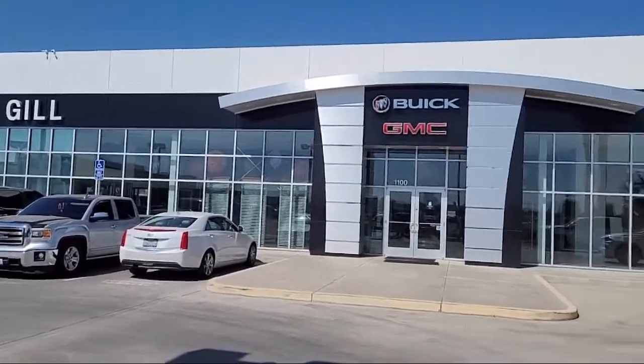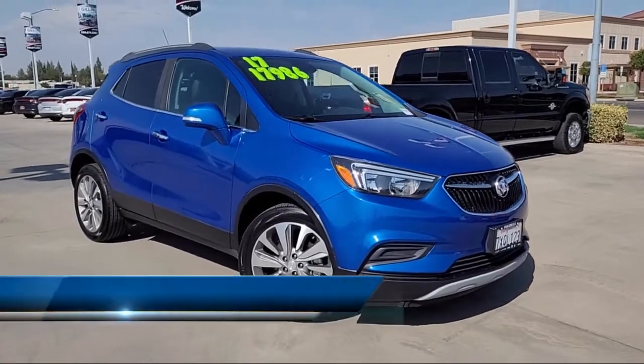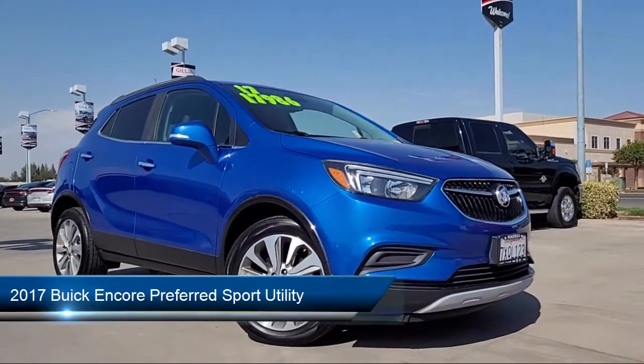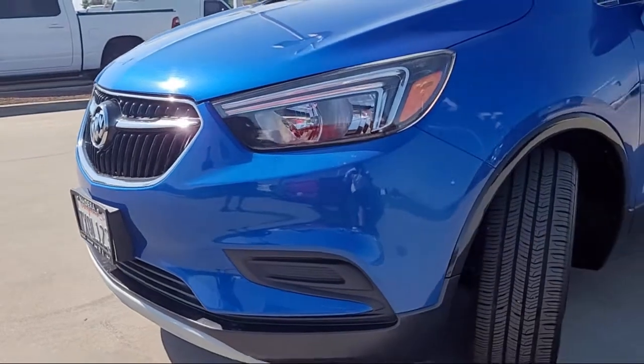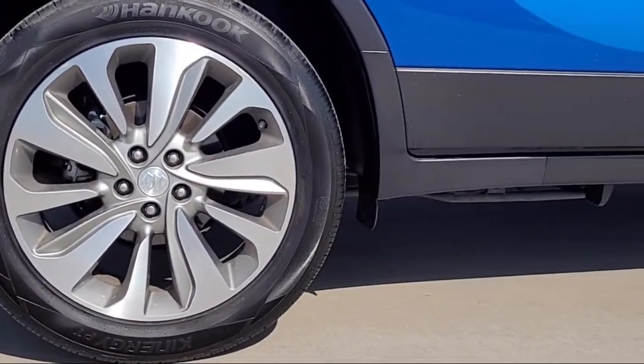Welcome to Gill Buick GMC, and here's a look at another one of our great vehicles for sale. It comes equipped with ride and handling suspension, keyless entry, roof rack, six-way powered driver seat adjuster, premium audio system, Sirius XM satellite radio, and Apple CarPlay and Android Auto.